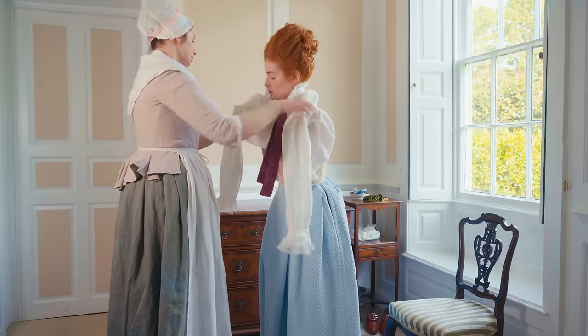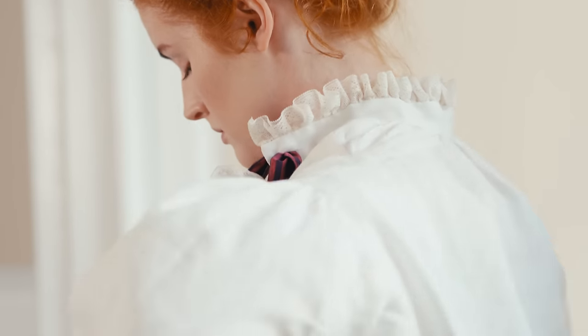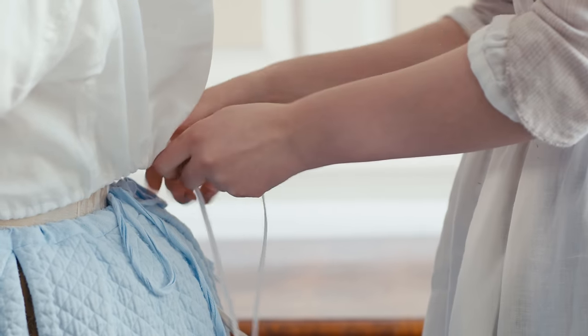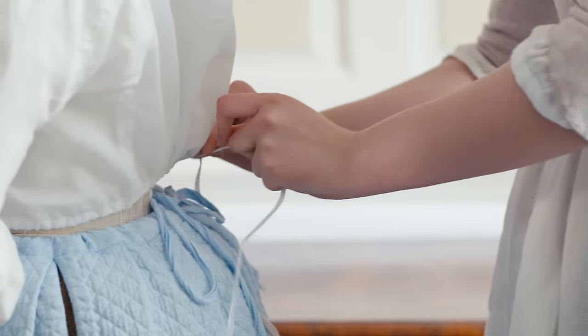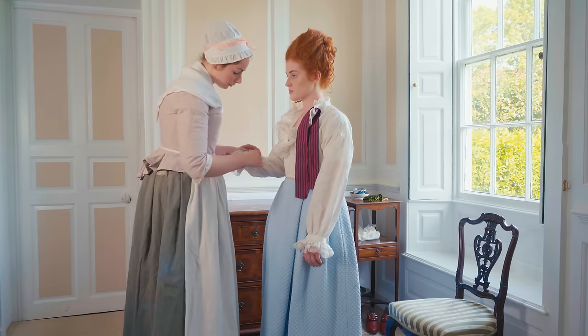The habit shirt resembled the gentleman's shirt, but was shorter and tied about the waist with tapes. There were several slightly different styles. Some were completely open at the front, and others went on over the head. The cuffs were fastened with Dorset thread buttons.